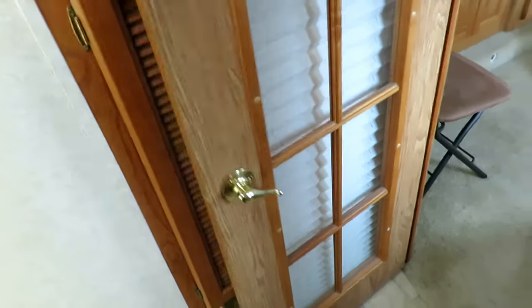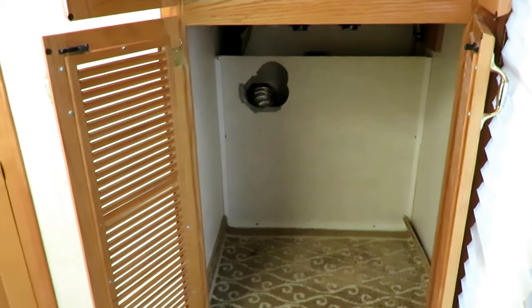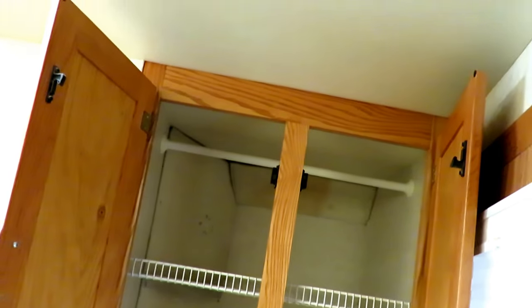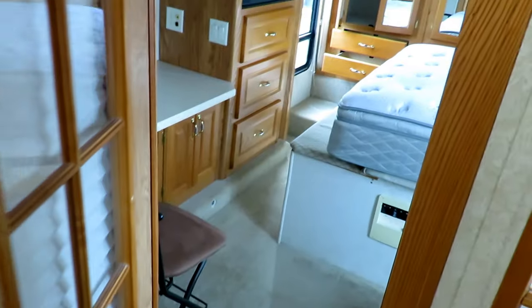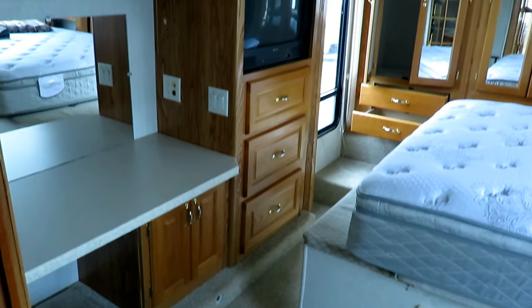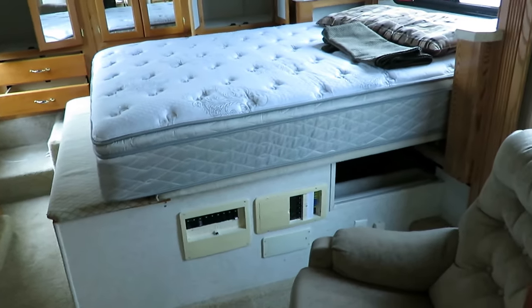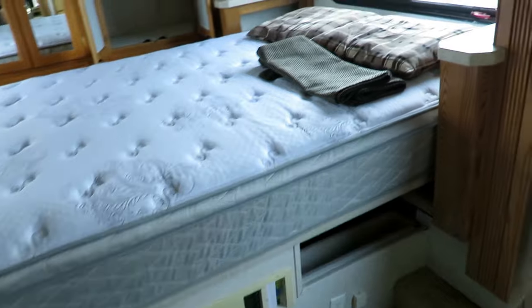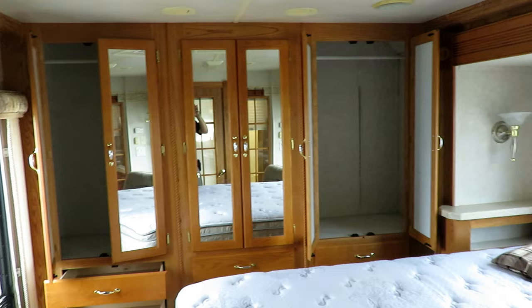There's a stackable washer-dryer option here if you're so inclined, and it does look like at some point someone had installed one, though at some point it was also removed. Less than 2% of the RV world actually installs a washer-dryer, and this is one of those examples of someone who did it and found out it's just maybe not for them. They don't work extremely well in a lot of cases — I don't fault anybody for not utilizing an RV washer-dryer, but generally speaking they don't work out for a lot of folks.